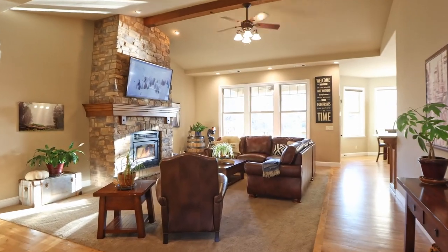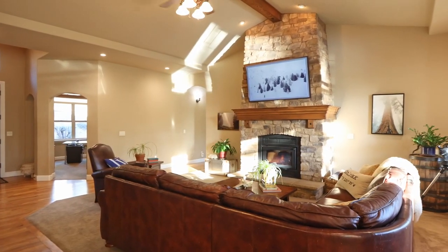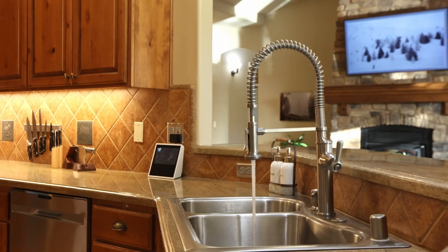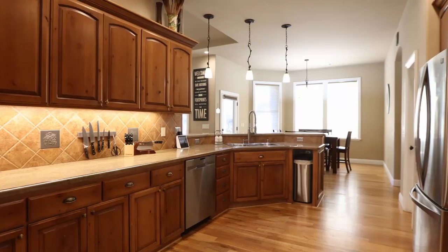As for the home itself, we have 5 bedrooms, 4 bathrooms, vaulted ceilings, oak hardwood flooring, 2 expansive living rooms, owned solar, and a 3-car garage.